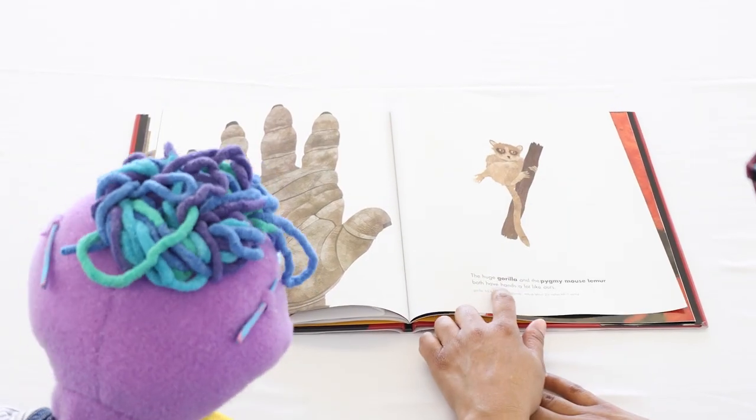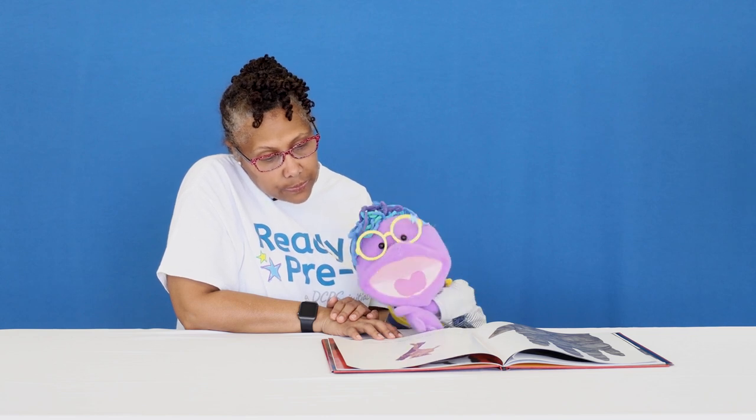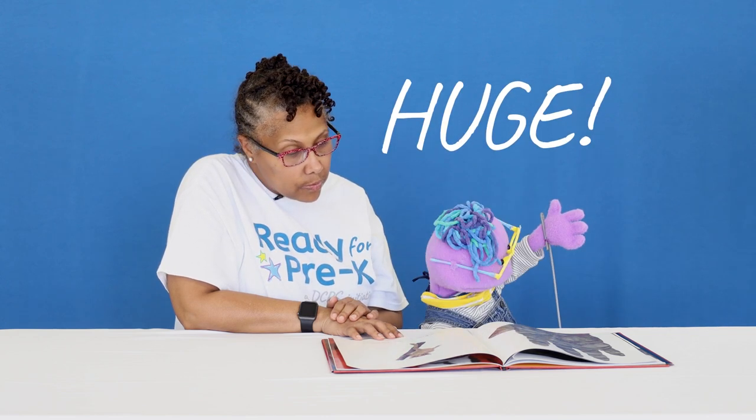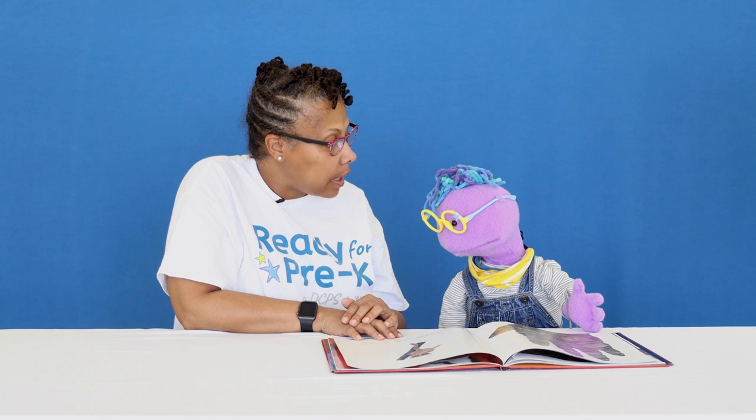Now what about this lemur? The pygmy mouse lemur. What about your hand with that? Whoa, my hand looks huge! One thing the story tells us is that the huge gorilla and the pygmy mouse lemur both have hands a lot like ours.